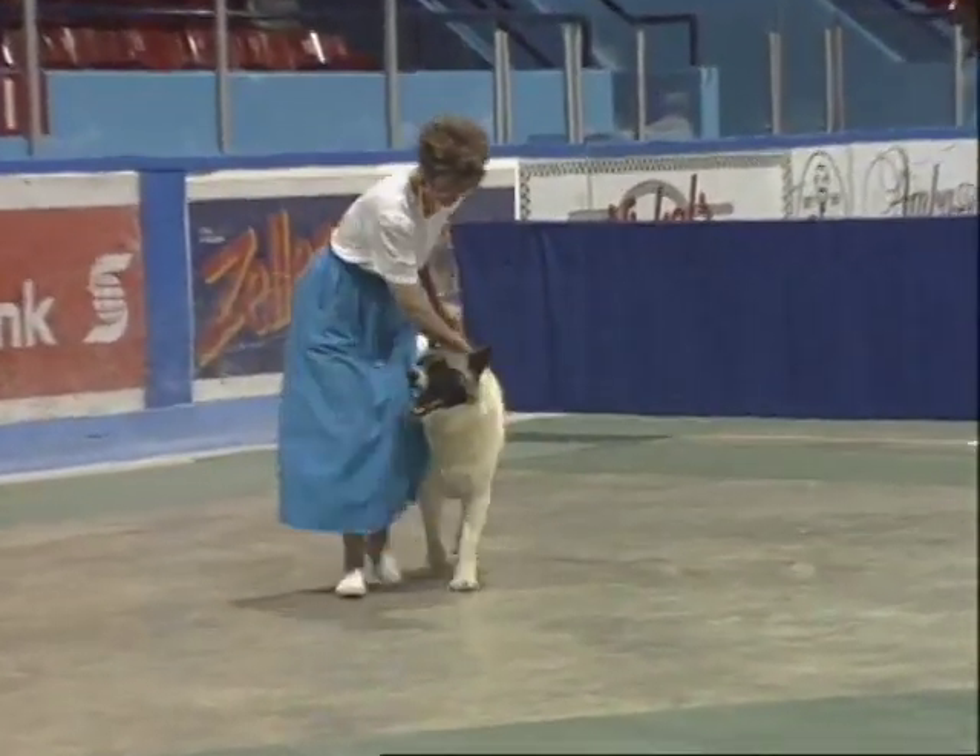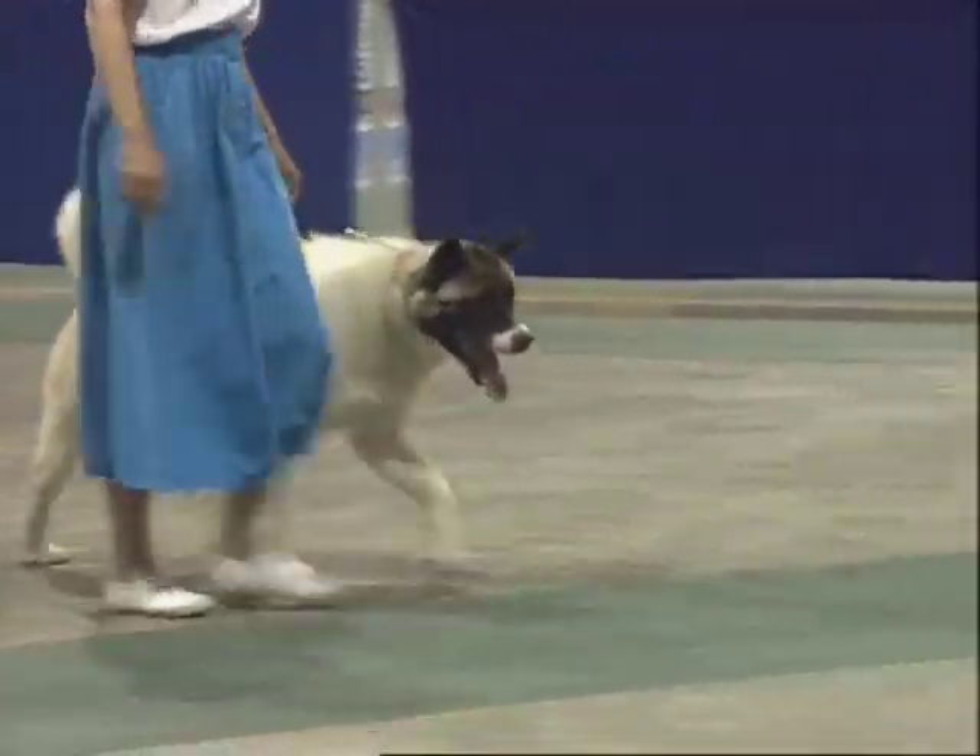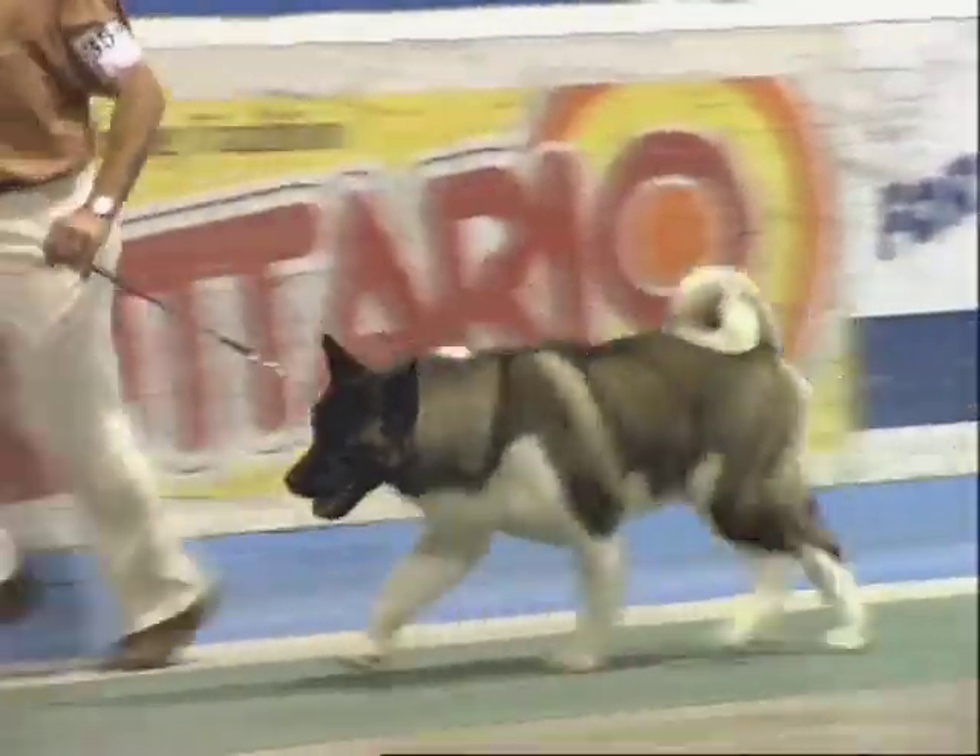Like any heavy breed like this, they don't live as long as a small dog does, but it's easy for them to go 12 years.